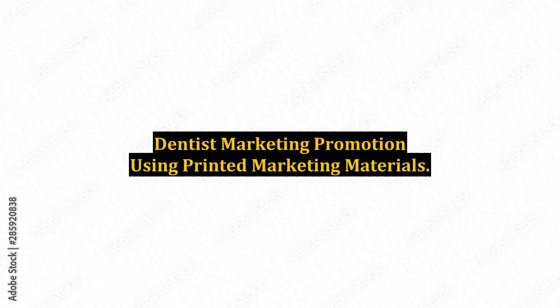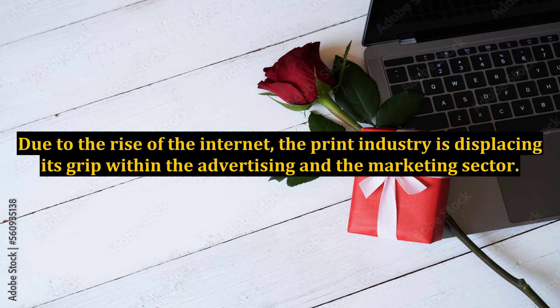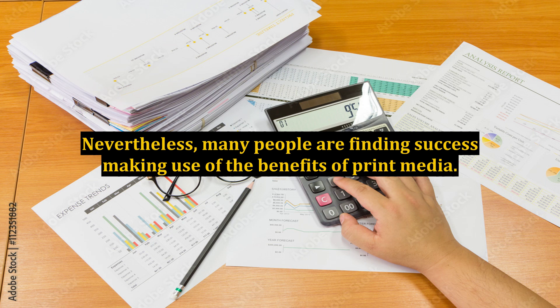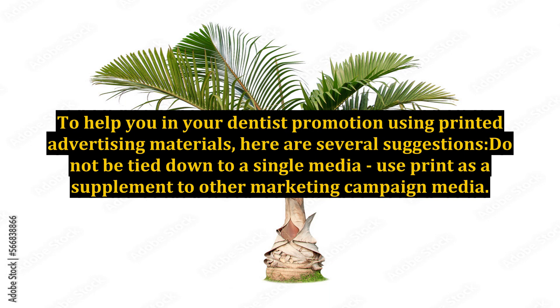Dentist Marketing Promotion Using Printed Marketing Materials. Due to the rise of the internet, the print industry is losing its grip within the advertising and marketing sector. Many believe the internet and other forms of modern online media are better choices when creating any kind of advertising campaign. Nevertheless, many people are finding success making use of the benefits of print media. To help you in your dentist promotion using printed advertising materials, here are several suggestions.